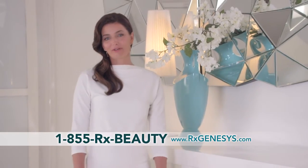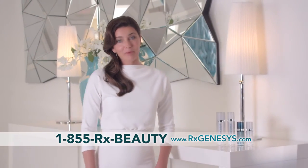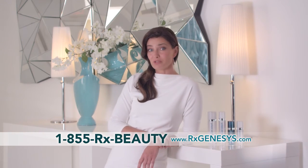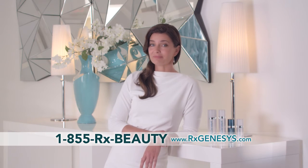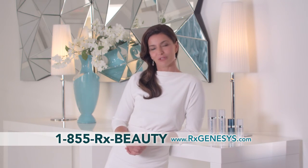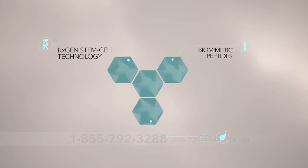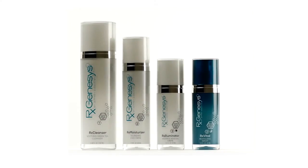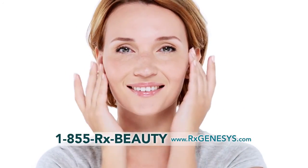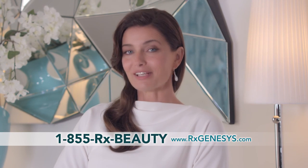How many times have you looked in the mirror and wished you could turn back the hands of time and see that luminous, ageless-looking skin of youth? How many creams, lotions, and potions have you tried attempting to defy time, only to be disappointed time and time again? If you could recapture the appearance of your youth — looking and feeling your very best without surgery, without injections, and without costly expense — wouldn't you? You can have all this and so much more thanks to the new and revolutionary technology found only in the RxGen Complex and the RxGenesis skincare system. If you're ready to look and feel your beautiful, youthful best, then RxGenesis is your skincare system. Thanks for watching.